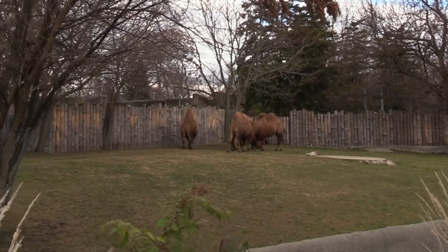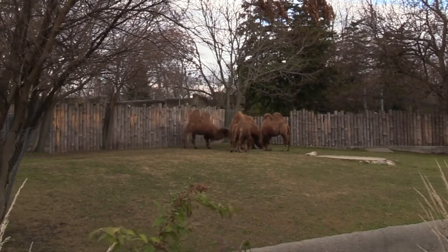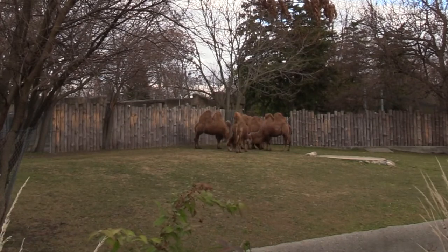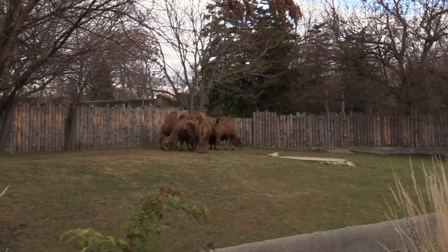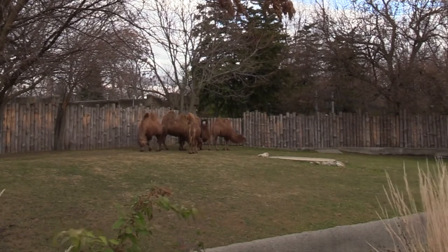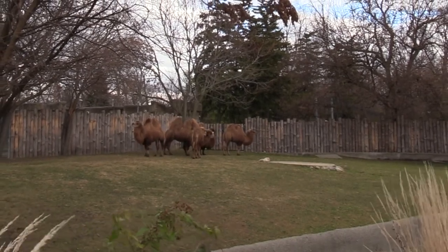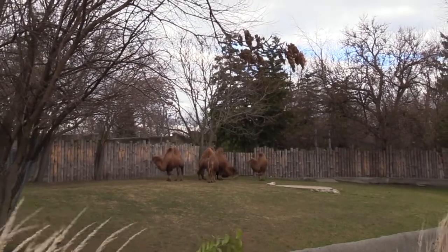Camel humps are actually stores of fat that allow camels to survive the winter when food is even more scarce in the desert. During the summer when food is more available, a camel will build up their fat stores. Camels are herbivores that feed on a variety of vegetation including tree leaves and branches, bushes, grass, and grains. They have a large leathery mouth that can handle prickly food, so they're not really picky when it comes to choosing a meal. In the winter, when food is less available, they get some of the energy they need from the fat in their humps.